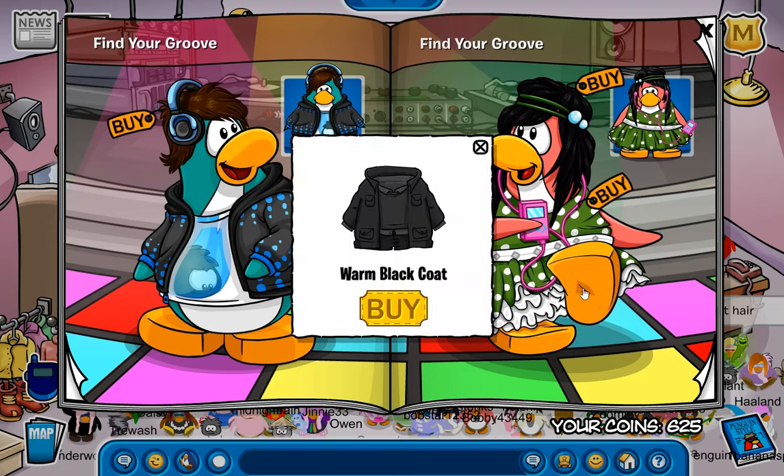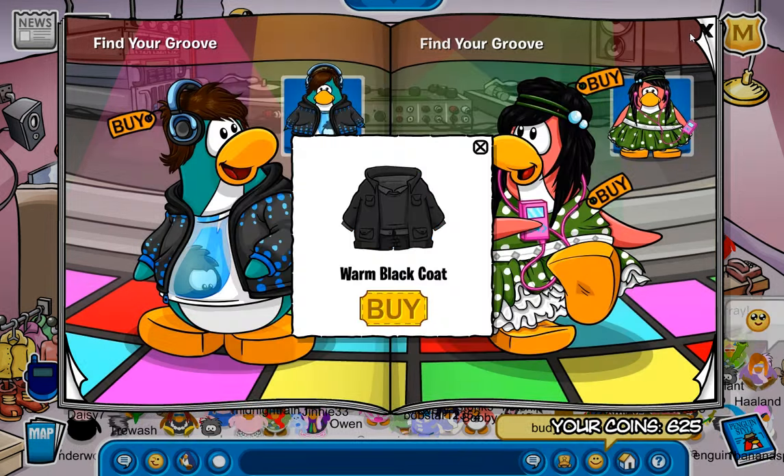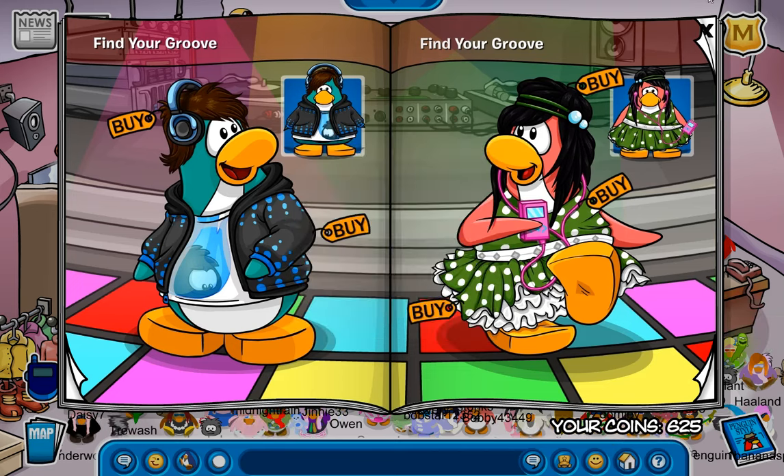We do have another secret right down here for the warm black coat. I already predicted all these custom items cost the exact same thing, so we're gonna have to do a lot of grinding. Why do we keep forgetting to grind before these catalogs come out is beyond me?